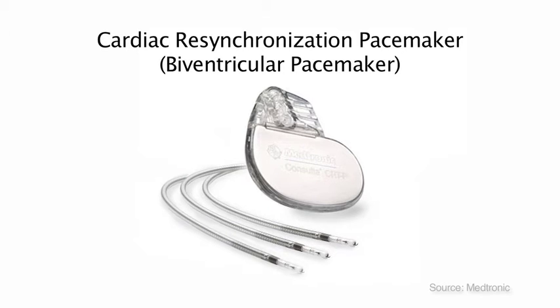In fact, some of you receiving this device do not have a slow heart rate, but you will have this device for the benefit of getting your heart to work more efficiently. It does not treat fast heart rates. You can see the pacemaker battery. There will be two or three wires which go into your heart.